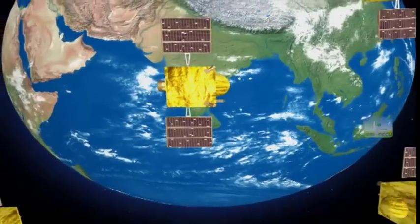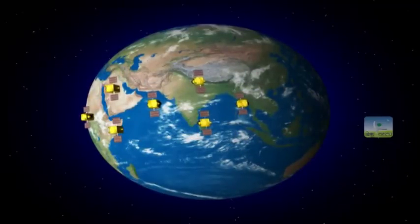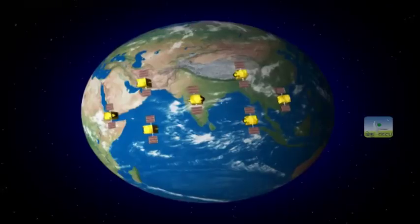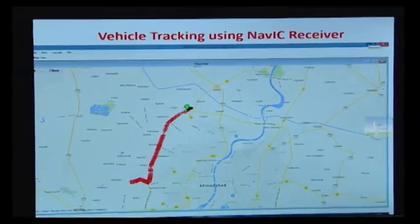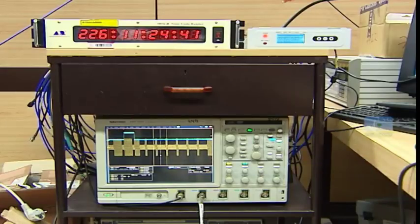NAVIC, the Navigation with Indian Constellation, is the Indian Regional Navigation Satellite System aimed at providing reliable navigation services. The system has been developed for providing accurate information on the position, velocity and time to the users.